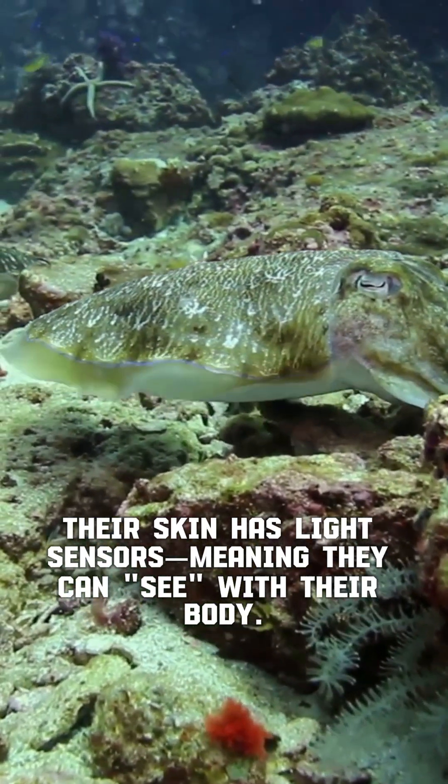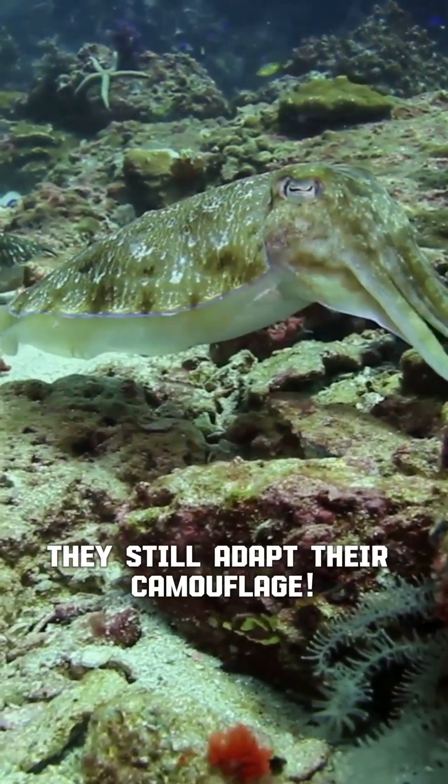Four, skin with built-in vision. Their skin has light sensors, meaning they can see with their body. Even if their eyes are covered, they still adapt their camouflage.